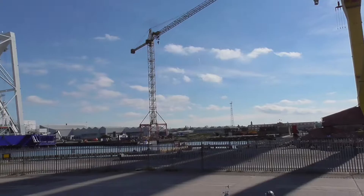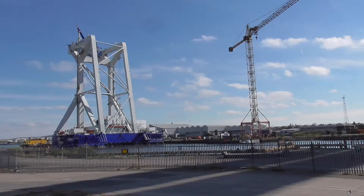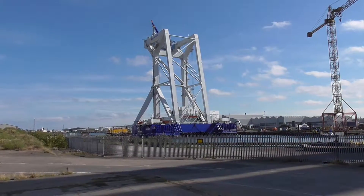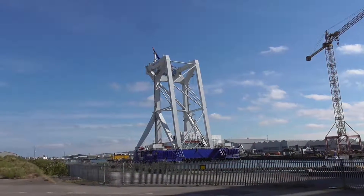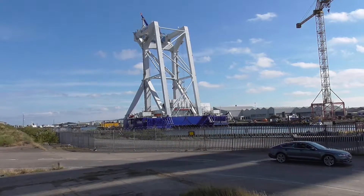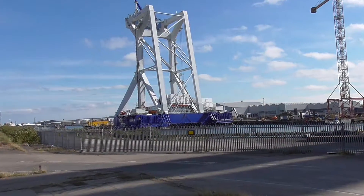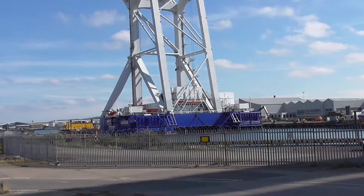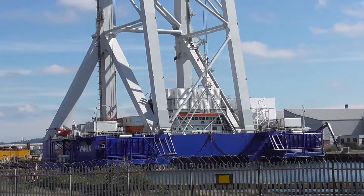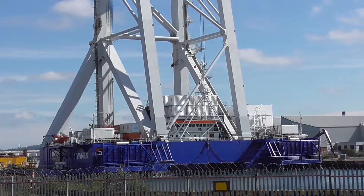I've been tempted to stop and take another video of this craneship. This thing is massive, and this is possibly a better viewpoint of it. It's the Van Ord craneship, the Svanen.